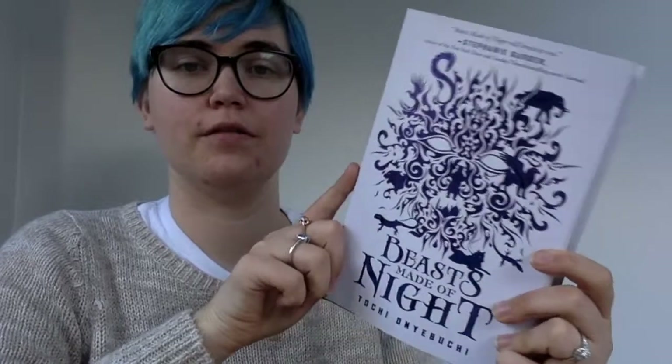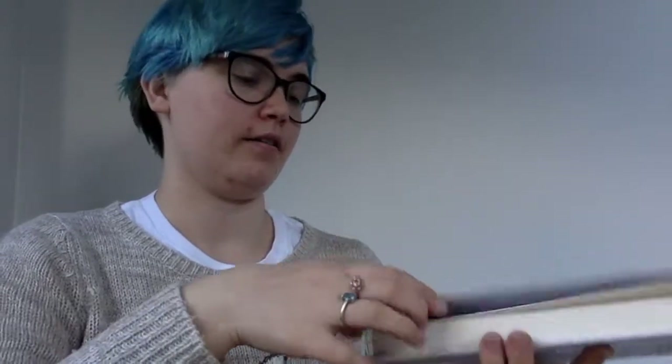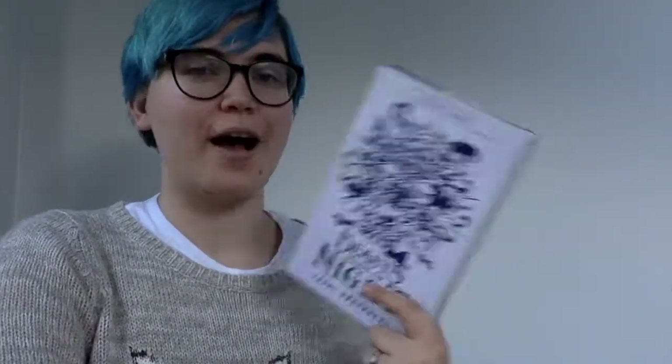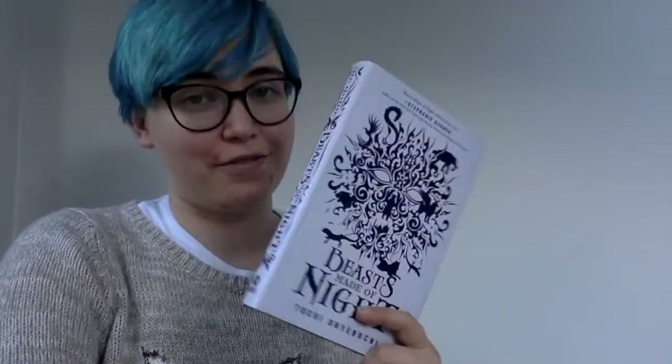Beast Made of Night by Tochi Onyebuchi — I think that's how you say it, so I'm really sorry if it's wrong — but I love the foiling on the front, it is so pretty, and it carries on around the side and there's a little bit on the back. The actual book is purple with silver detailing, so it's kind of a reverse. I did know about it when I pre-ordered it and have forgotten since, but it just sounded so cool originally. It's also got several awesome authors who have recommended it on the back, so if they love it I'm sure I will.